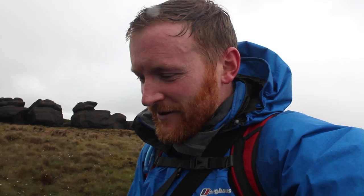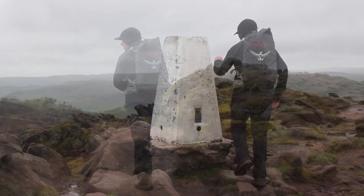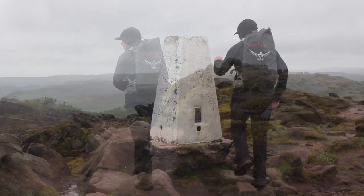Those two hills in the upper Dove Valley — the Roaches, Hen Cloud and Ramshaw Rocks over there — just look alien. It's windy now. We're at the top of the Roaches.